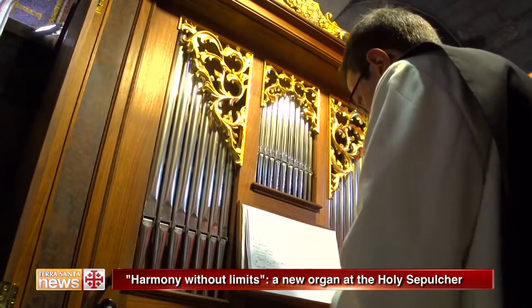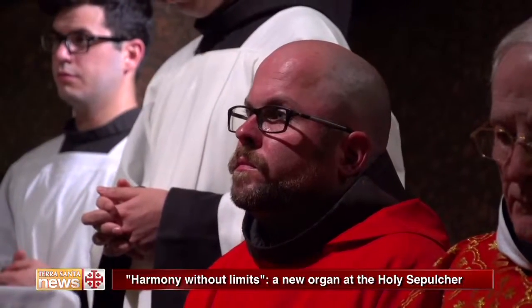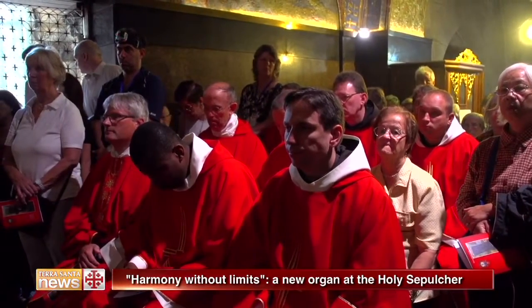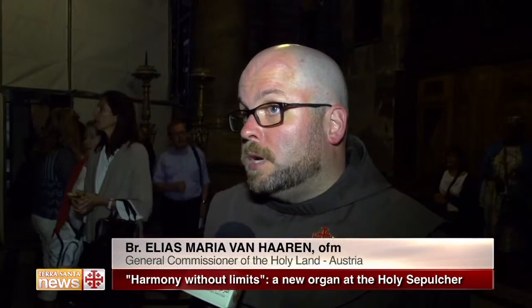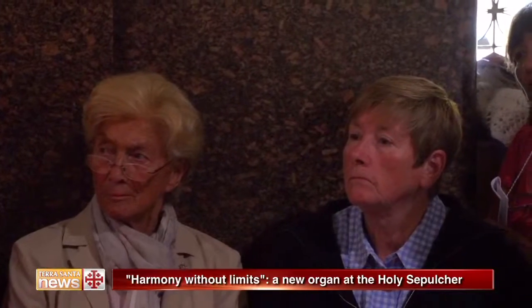A new musical instrument built with the help of many Austrian benefactors — a historic collaboration that links this European country to the custody of the Holy Land. We are very happy and filled with gratitude, because this would not have been possible without the help and generosity of our benefactors and friends of the Holy Land.